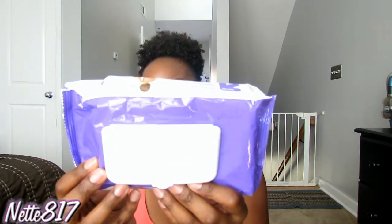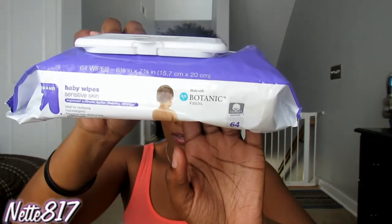Next I have the Up and Up Baby Wipes for sensitive skin. They come in the purple pack and I picked these up from Target. These are so good at helping to remove my makeup at the end of the night and getting that pre-wash going on. I've been loving these — they're really strong, durable, and very inexpensive as well.